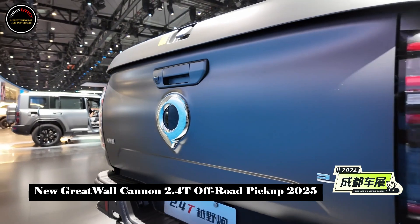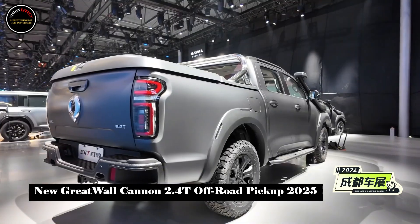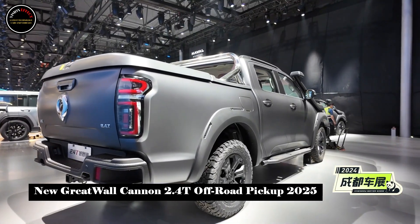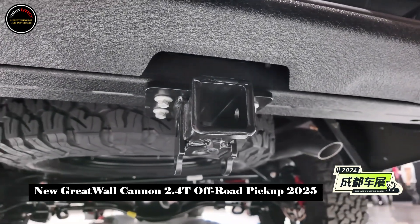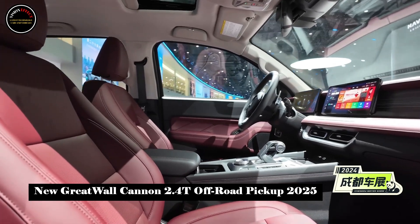In addition, the new car features six all-terrain driving modes, enabling it to drive across all terrains and in all weather conditions. The sides of the car's body are equipped with blackened rims and all-terrain tires.